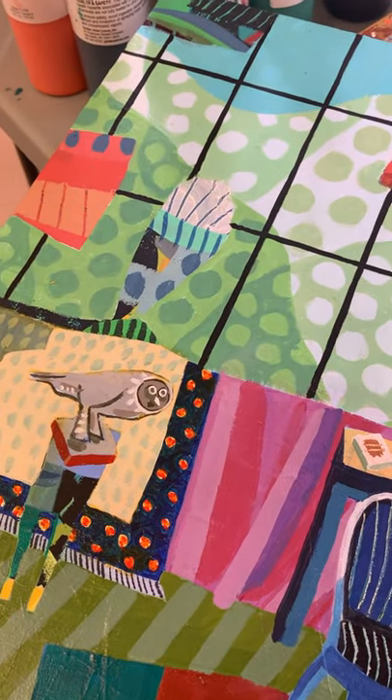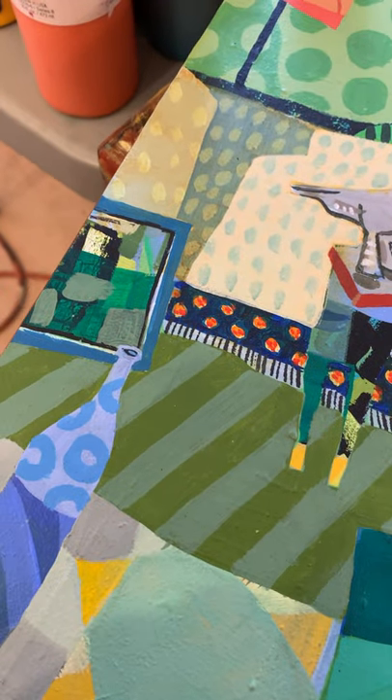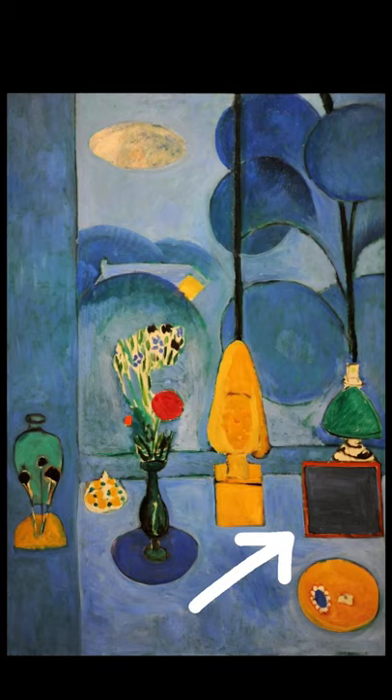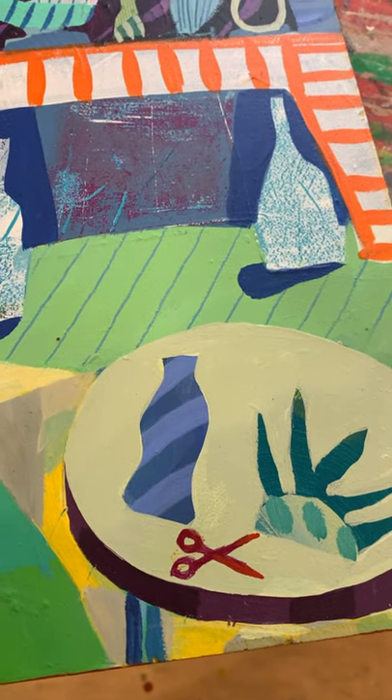And Picasso's owl. And the black mirror from Matisse's Blue Window. And finally, scissors in honor of Matisse's cutouts.